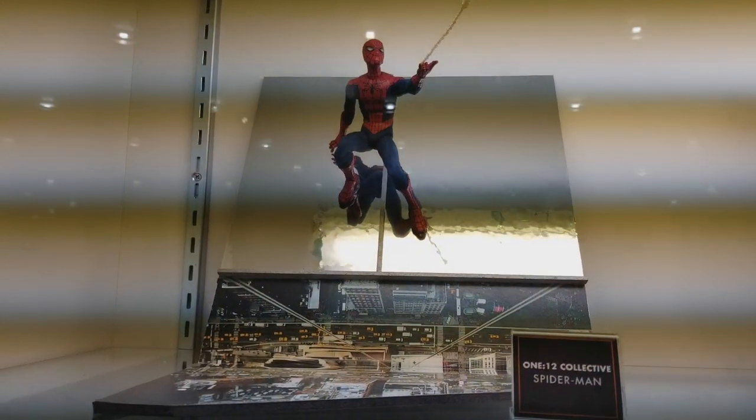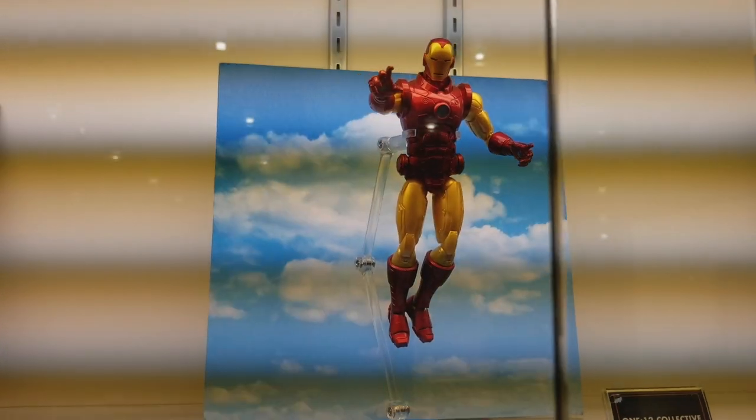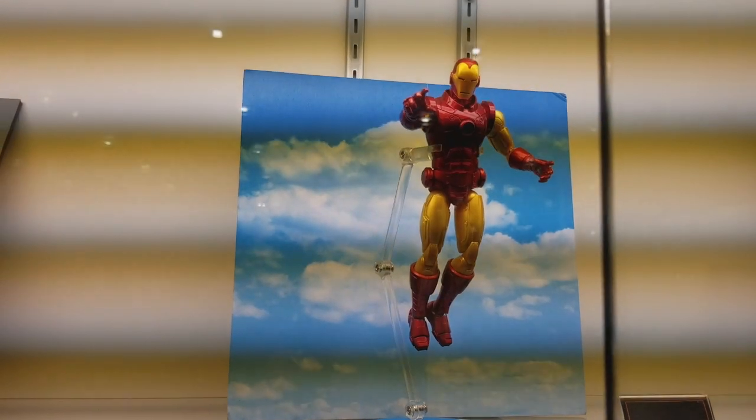Again, I apologize for the delay. Next up you have Iron Man, who's been teased a lot, both at Toy Fair and Comic Con.